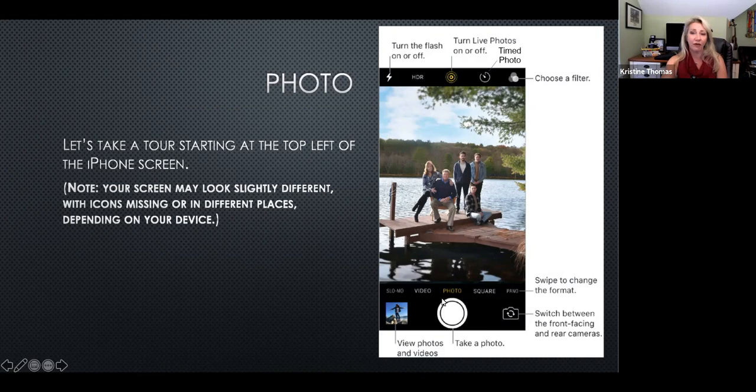Right underneath your photo you have the different modes your camera can be in — it's like a swipe dial. The white circle is how to take the photo. To the left of that is the last photo in your camera roll, the most recently taken. The little camera with arrows is how you switch from front-facing to rear-facing — and it's not just for selfies anymore.